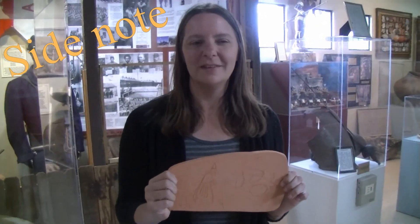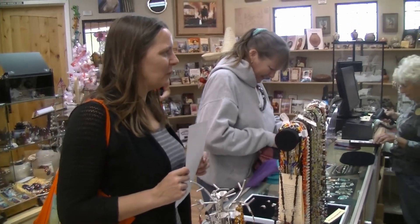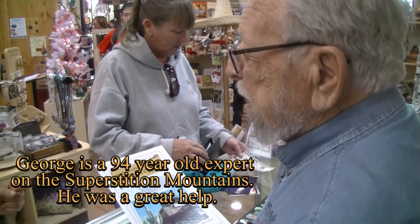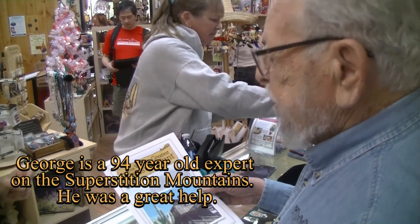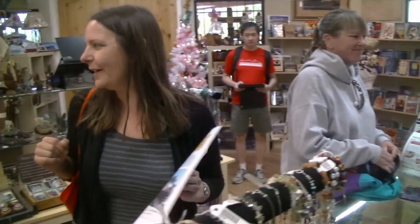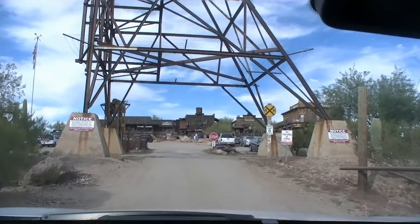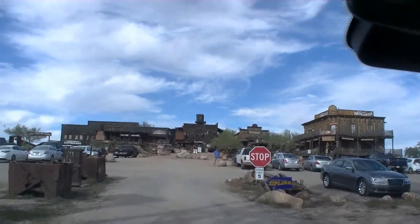I was wondering if you could help me — can you tell me where I can find this building? This building is over in a town called Goldfield, about three quarters of a mile down the highway on your left side. It's a reproduction of an old mining town. This is definitely a saloon in the picture, but I don't know what to do when I get there yet.